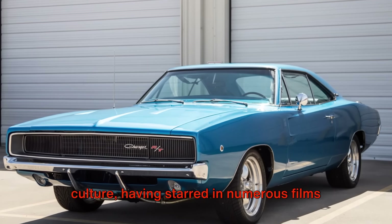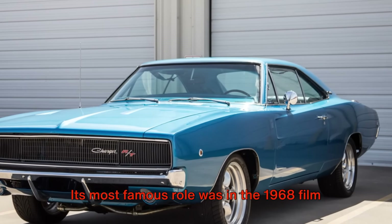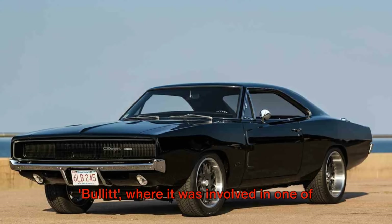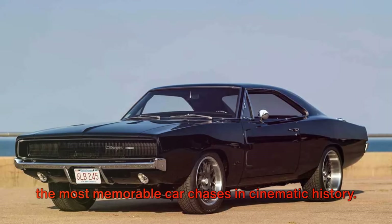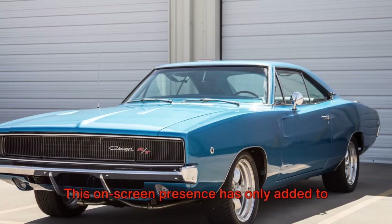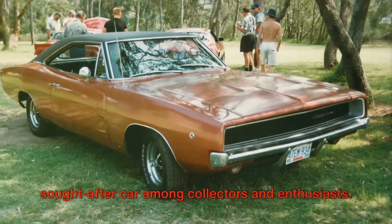But the Charger's appeal extends beyond its raw power and stunning looks. This car has a special place in pop culture, having starred in numerous films and TV shows. Its most famous role was in the 1968 film Bullitt, where it was involved in one of the most memorable car chases in cinematic history. This on-screen presence has only added to the Charger's allure, making it a highly sought-after car among collectors and enthusiasts.